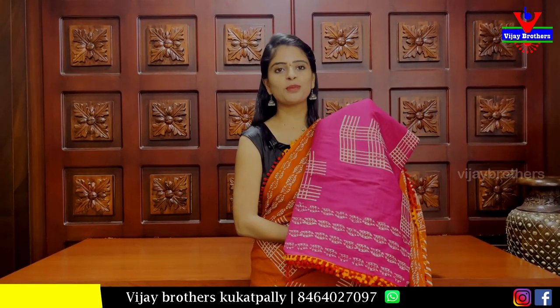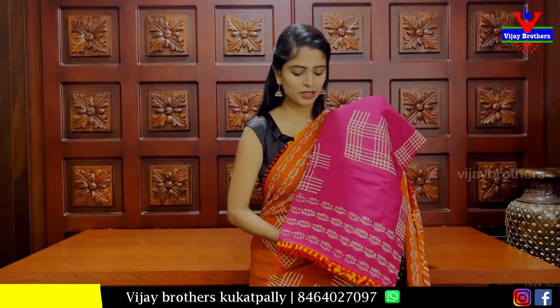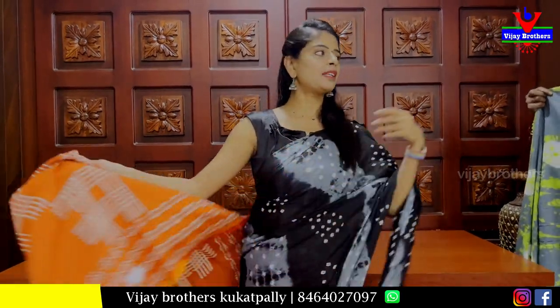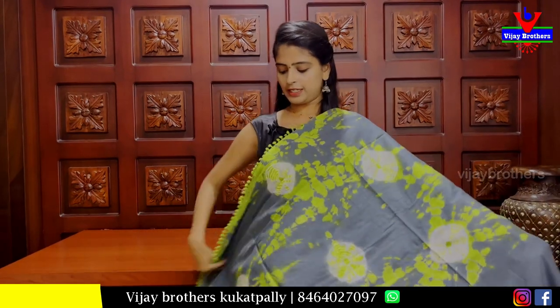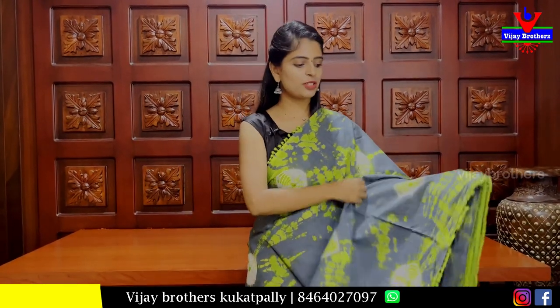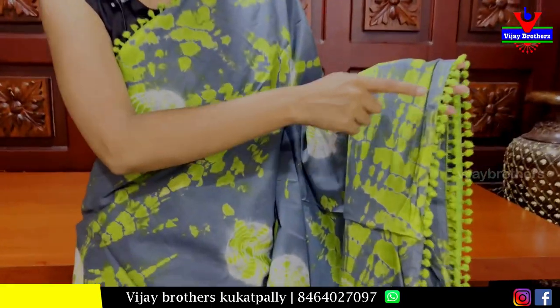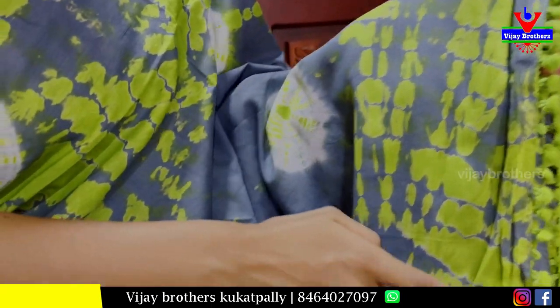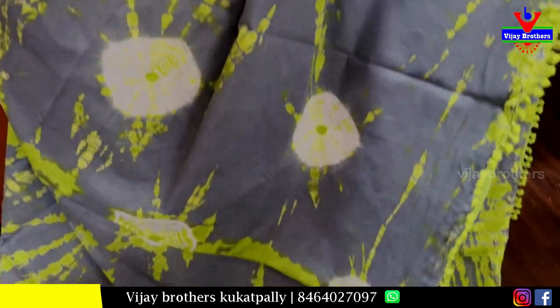Next, we have a brown pattern — it's Rs. 800. We have a geometric style and leaf style. Next, we have a gray and green combination — very classic, with a contrast green puff pattern. We have green shibori with white and green.